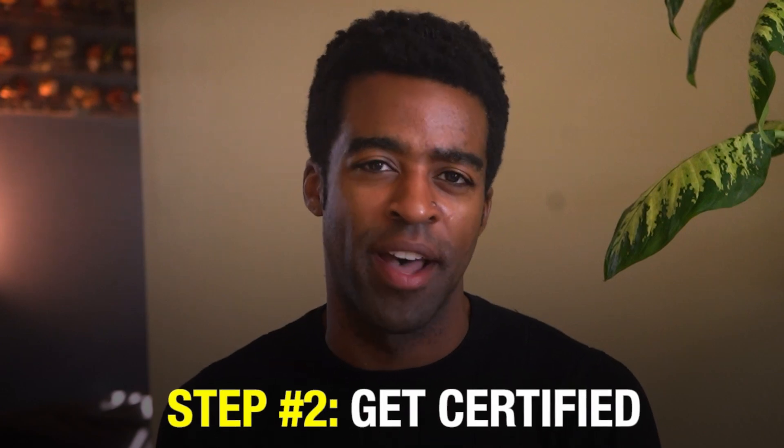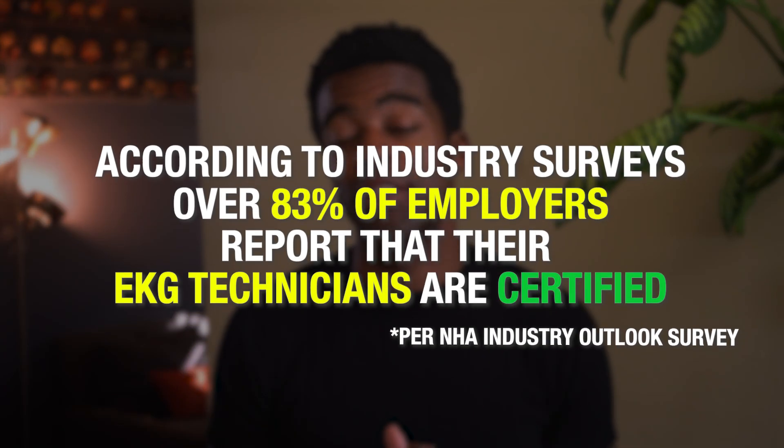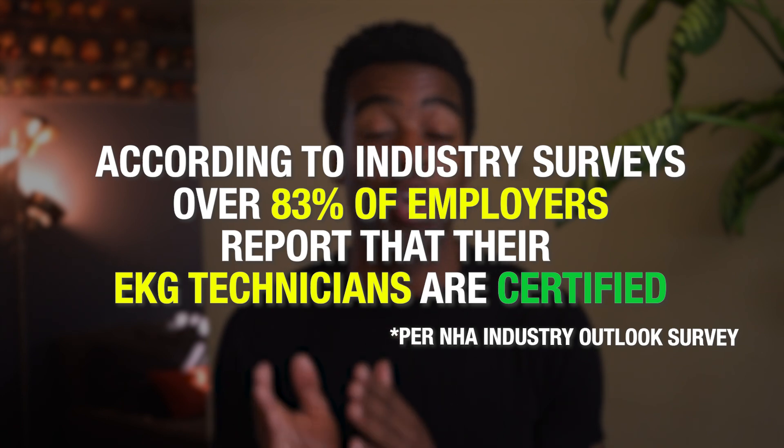Step two: get certified. After completing your online training, you'll need to take the certification exam through the NHA to become a certified EKG technician. This certification is crucial. According to industry surveys, over 83% of employers report that their EKG technicians are certified. Without this certification you could be missing out on most job opportunities.